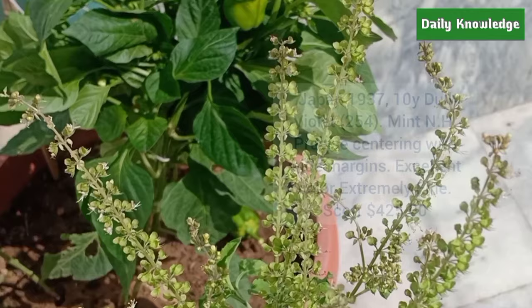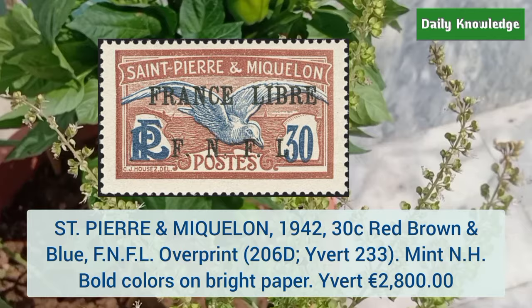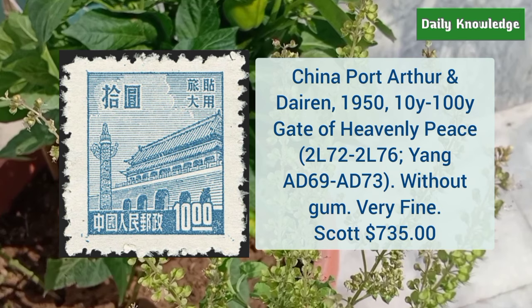This is Saint Pierre and Miquelon 1942 30 cent red brown and blue FNFL overprint, mint never hinged, with bold color on bright paper. This is China Port Arthur and Dairen 1950 10Y to 100Y Gate of Heavenly Peace — these are without gum as issued.